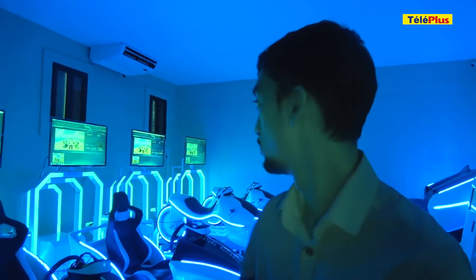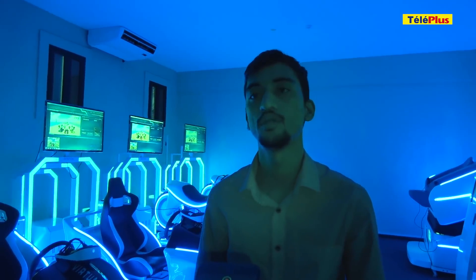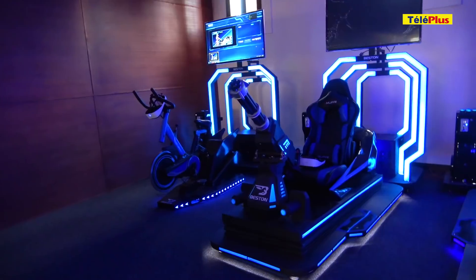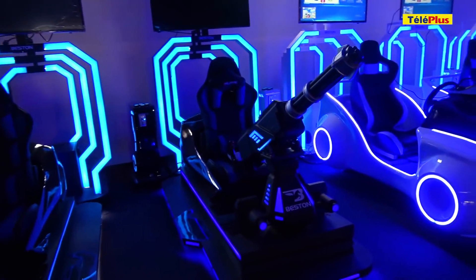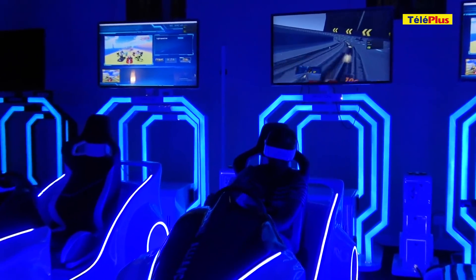Here is a building designed specifically for VR gaming and VR experiences. In total, there are nine different gaming consoles.